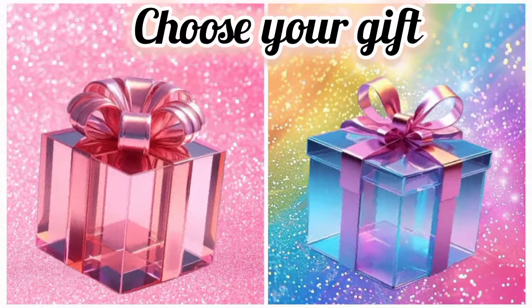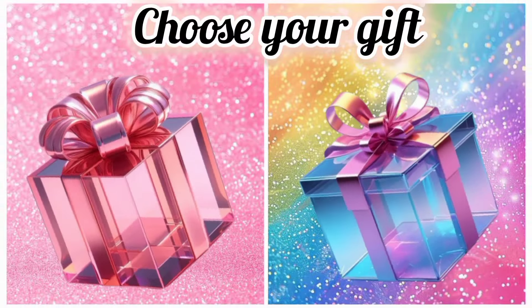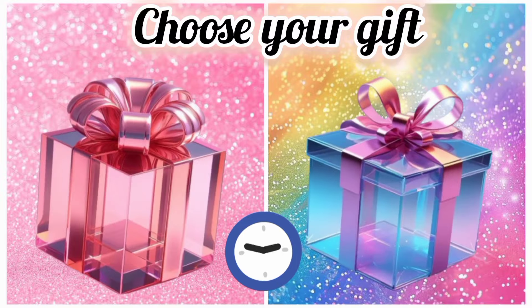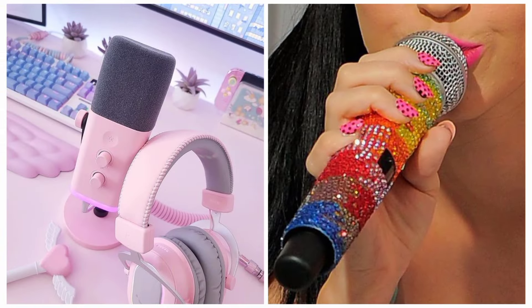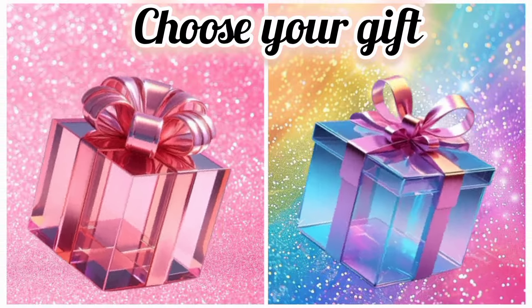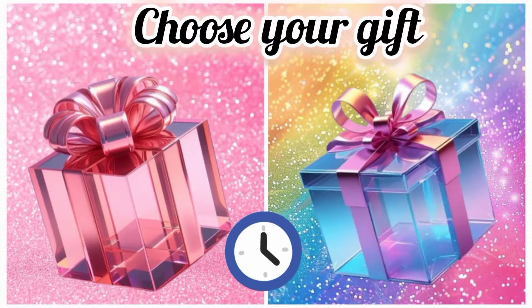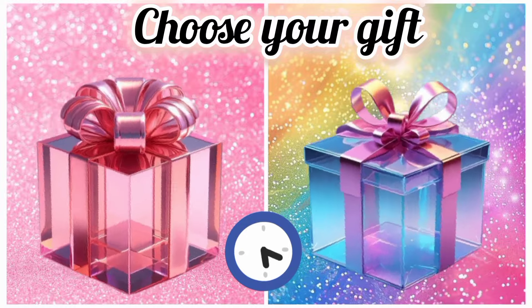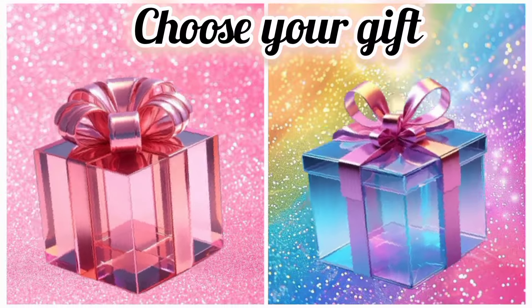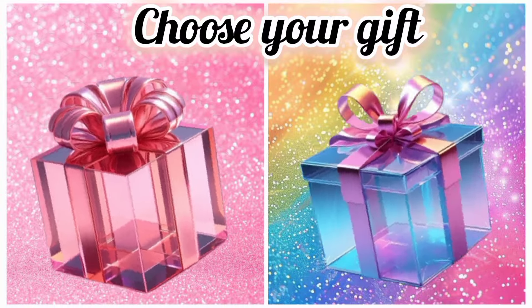Once again, choose your favorite gift box and see your microphone. Now choose your favorite gift box and see your stationery. Once again, choose your favorite gift box and see your washroom.